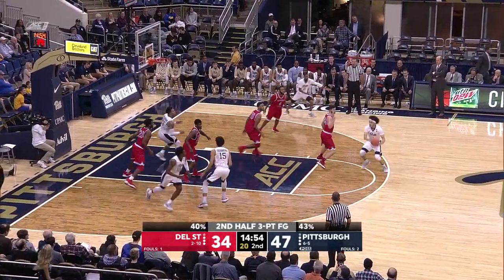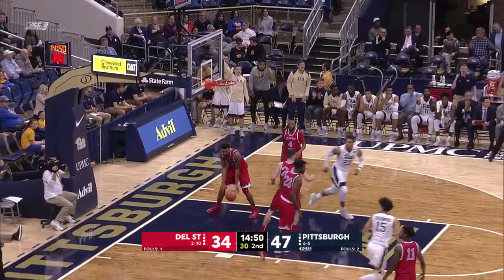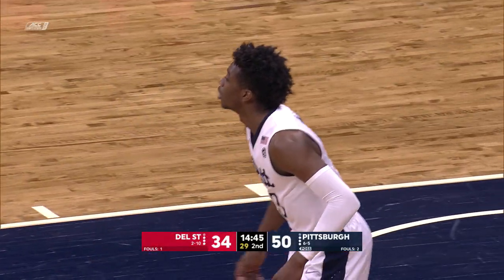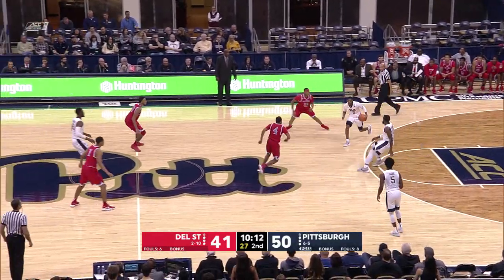Chukwuka to Stewart. A little bobble there by Stewart. Davis from three — Cameron Davis. I love that kid, love his game. And they're only down nine here at an ACC school.